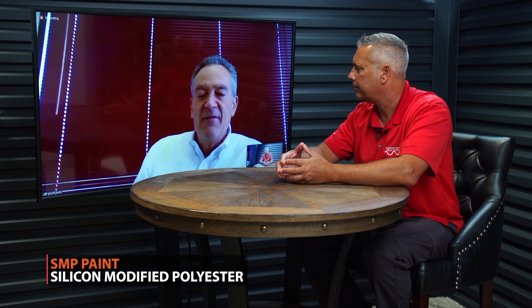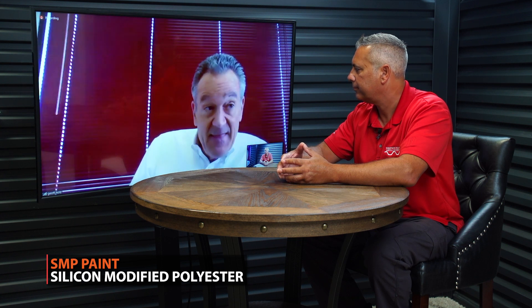A lot of our customers want to know about the differences between Kynar and S&P. So in layman's terms, can you explain what a Kynar or PVDF coating is and what an S&P coating is? S&P stands for Silicone Modified Polyester, and that refers to the resin system — basically the plastic portion of the paint that ends up on your metal or building product.